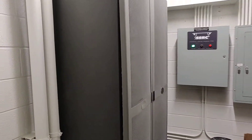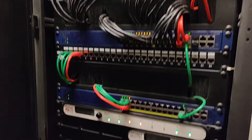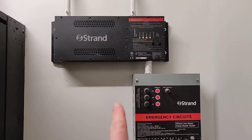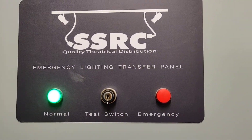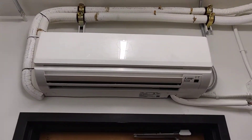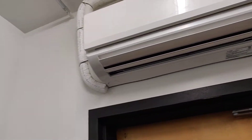Over here we have this new room - it still needs a door put on it. This is our new dimmer room. We've got two Strand C21 dimmer racks, the new style with the new controller, and our lighting network rack. We've got emergency light controls here for the LED house lights, a panel with a lot of the stage equipment circuits, an emergency lighting transfer switch, and our Mitsubishi mini split - not operational yet but it will keep this room nice and cool year round.